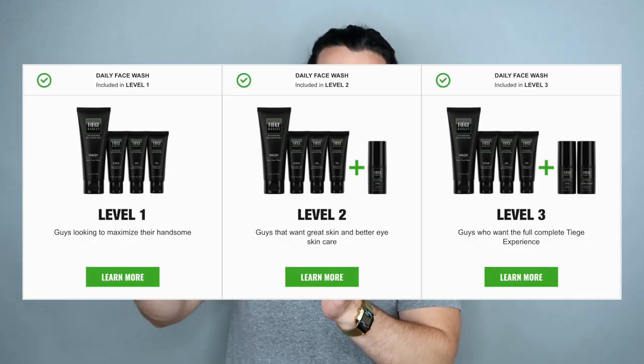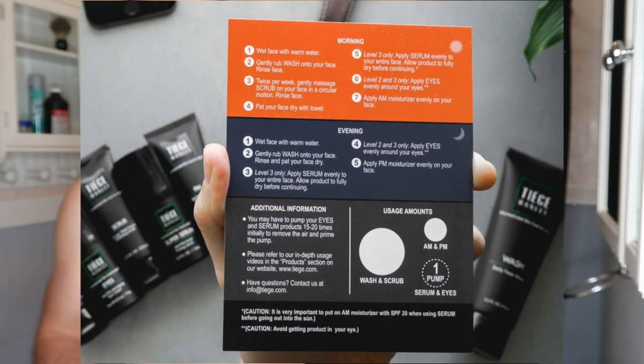The second and third tiers — the highest one and the second highest — have basically one additional product you can use on your skin. So let's hop into my bathroom right now. I'll show you the mid-tier and all the products that came with that. The Tiege Hanley system comes in a box, and if you subscribe, they send you this box every month. I just did it for one month to try it out, and it comes with a card that tells you exactly how to apply everything. There are very detailed instructions.